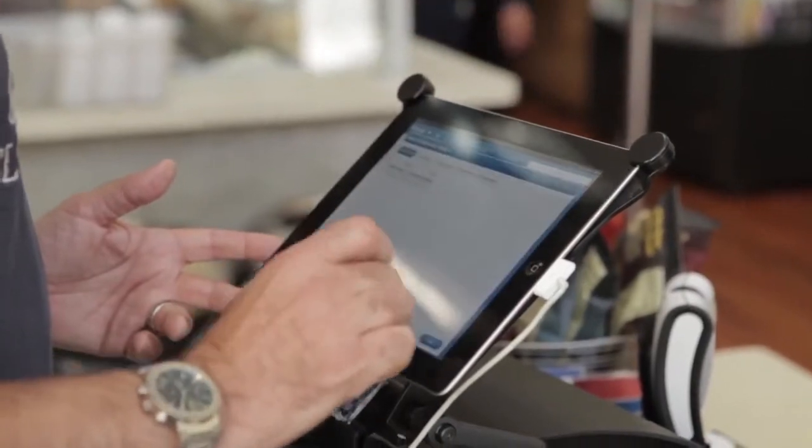Whether it's how we approach table-side ordering, or even every single little detail in our user interface, everything is made to make our customers' lives easier. Working with ASU was a real milestone for Revel because it allowed us to demonstrate how the iPad can be used in a high-volume, fast-moving environment.